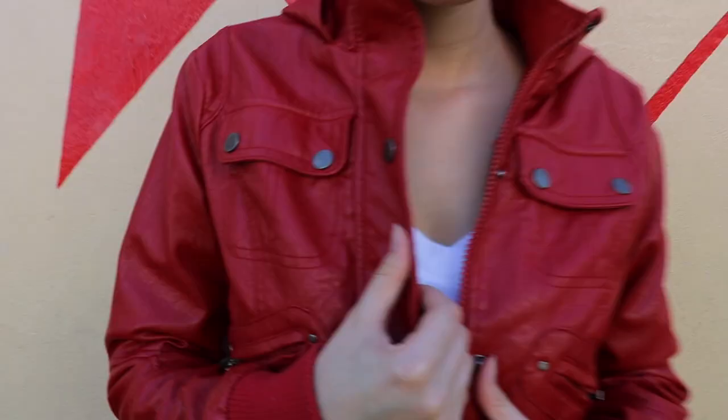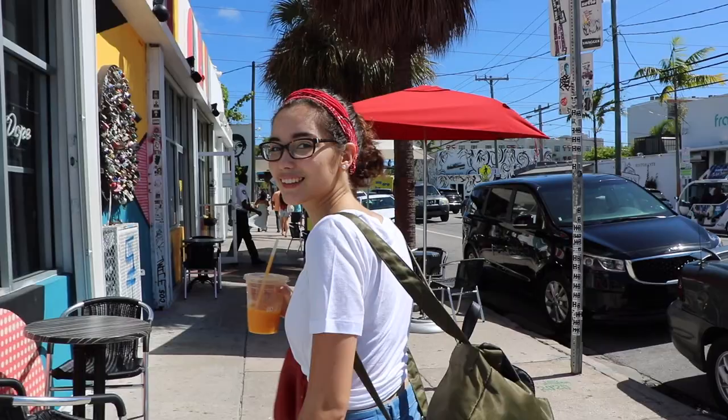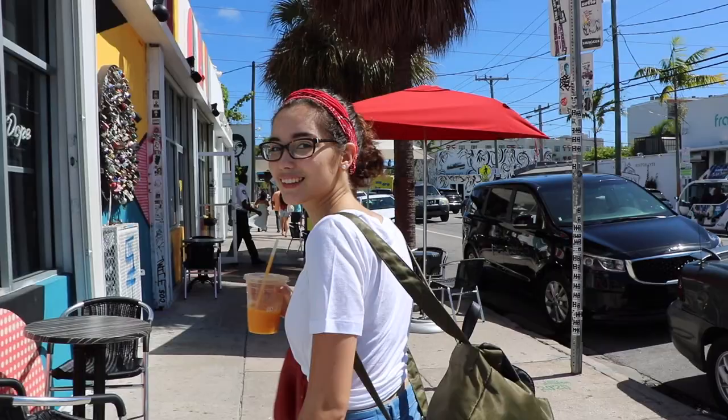This amazing red jacket I actually thrifted — if you want to see a little thrift haul where I show this jacket I'm gonna link it down below. This was actually like eight dollars and I was so surprised because it's so beautiful and I love it, and I think it just completes the look so well.